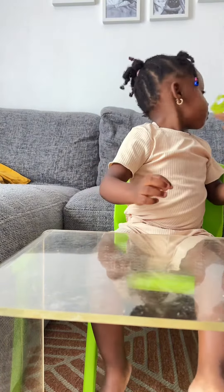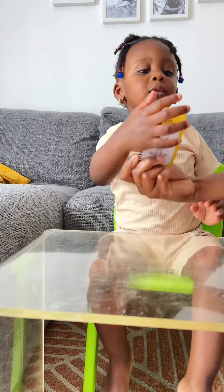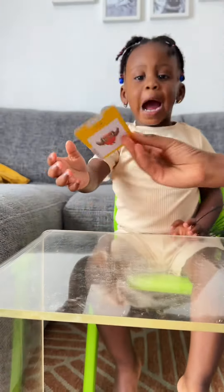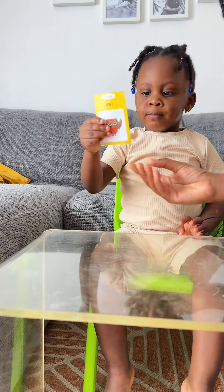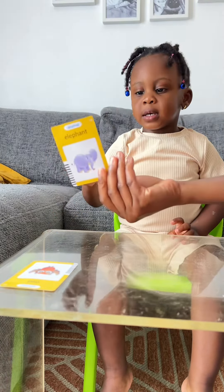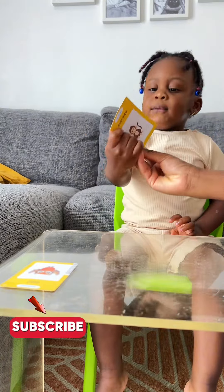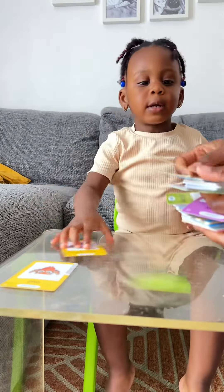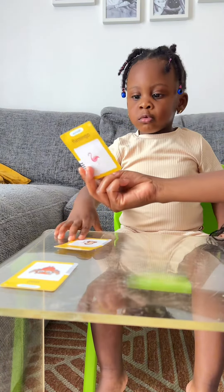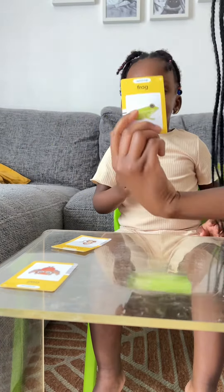We're doing our flash cards today. What is this? Owl, good job. What is this? Apple. What is this? Bunny, good job, rabbit. What is this? Monkey, good job.